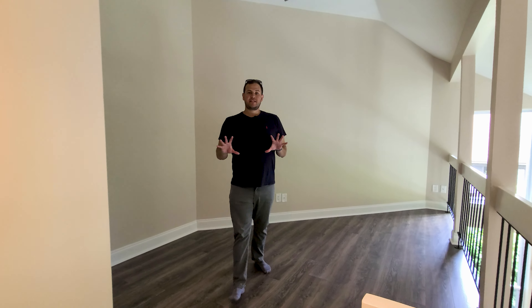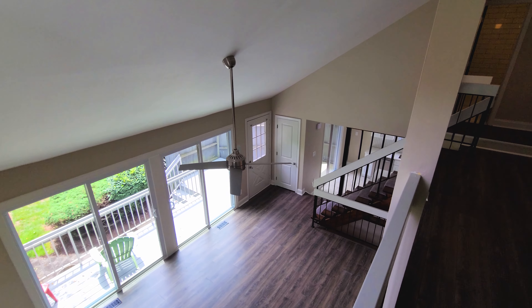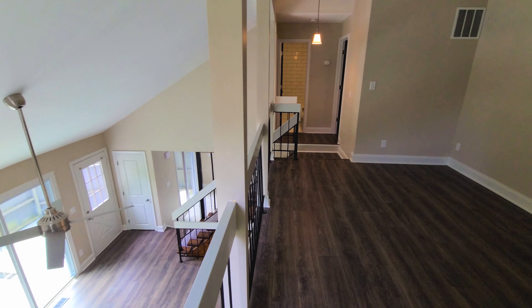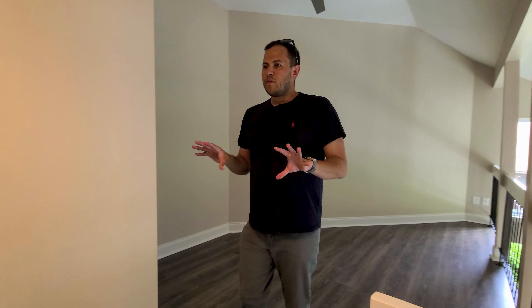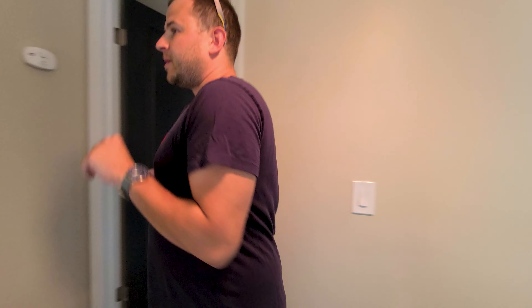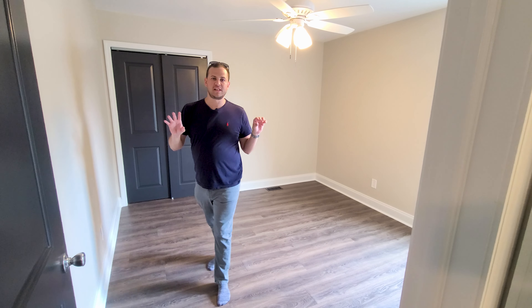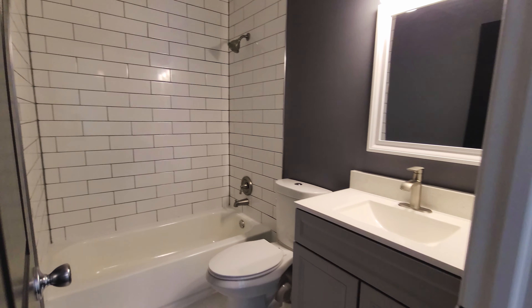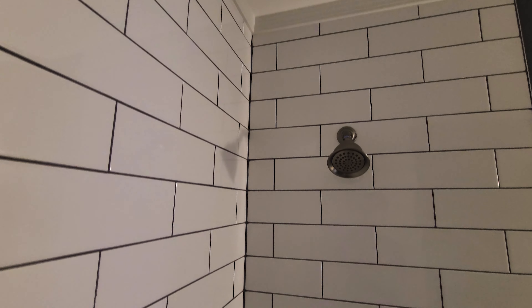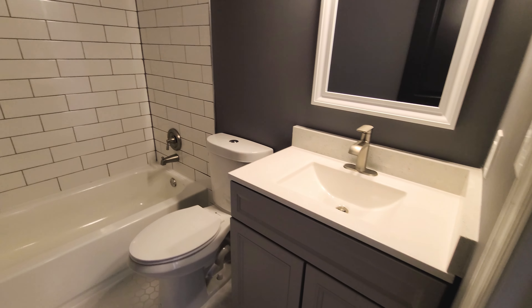This loft space is perfect for whatever you have in mind. I've seen this used as a pseudo bedroom, an office, a playroom — whatever you want, this space is here for you to use. Over here you have your two bedrooms. Your secondary bedroom has a double closet, brand new window, and ceiling fan. And right here is your first hall bathroom — stunning tile floor to ceiling, brand new tub, brand new vanity. The colors really contrast nicely and allow you to enjoy the space.